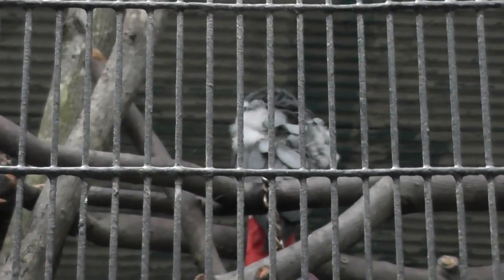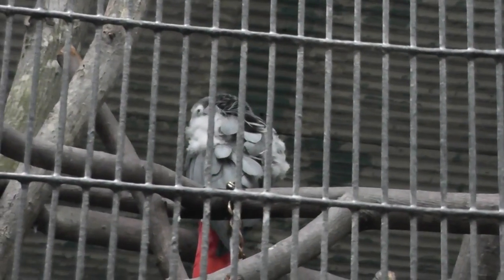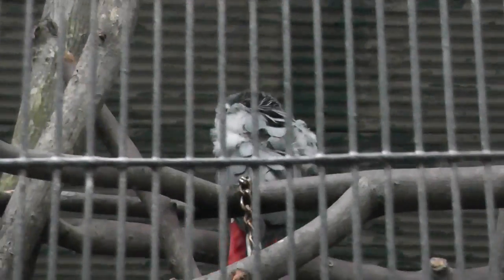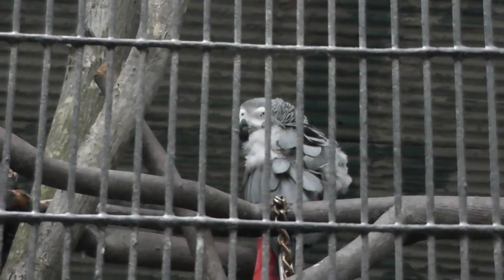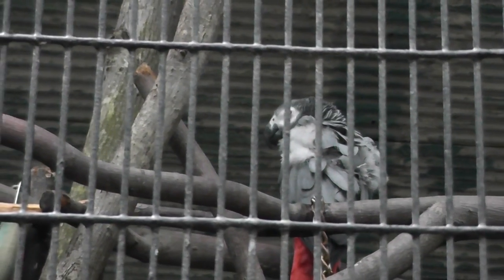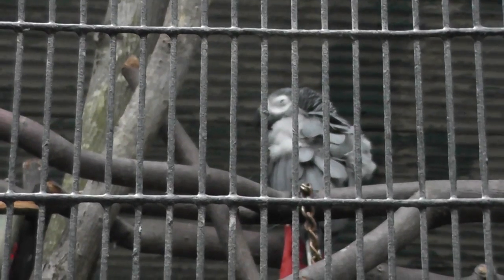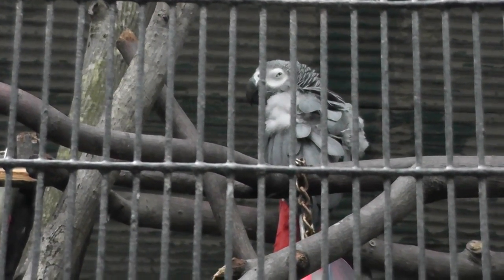Kind of time to quiet down. So I think the best we could do here — we got the African Gray Parrot here at Southwick Zoo. Signing off.